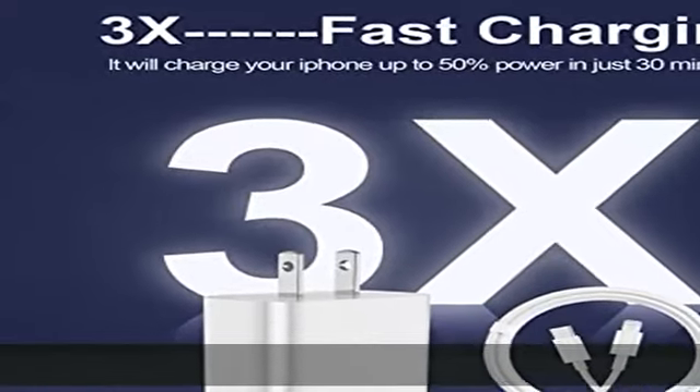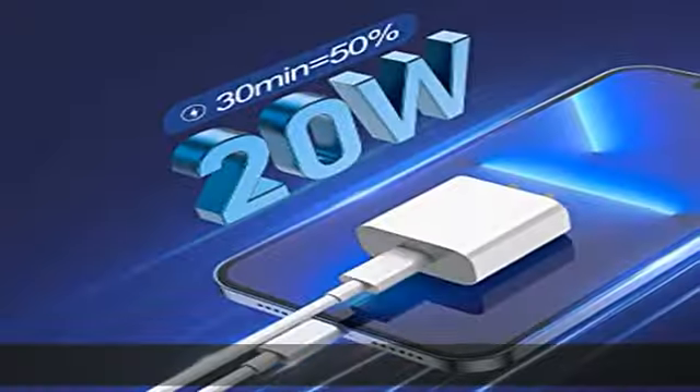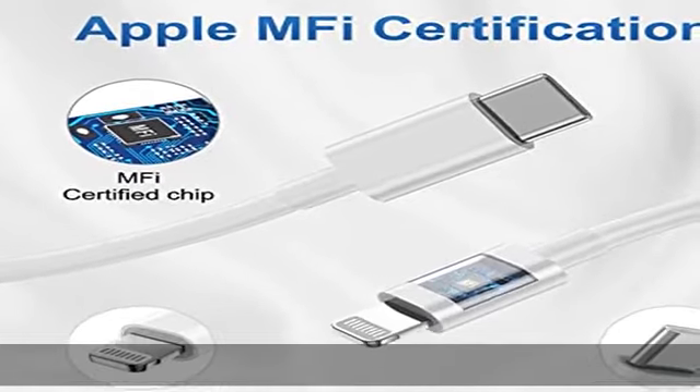Superior safety fast charging: the 20W lightning charger has a multi-point safety system that ensures complete protection for your lightning devices. The ETL certified wall charger has built-in overvoltage protection and features a stable voltage.